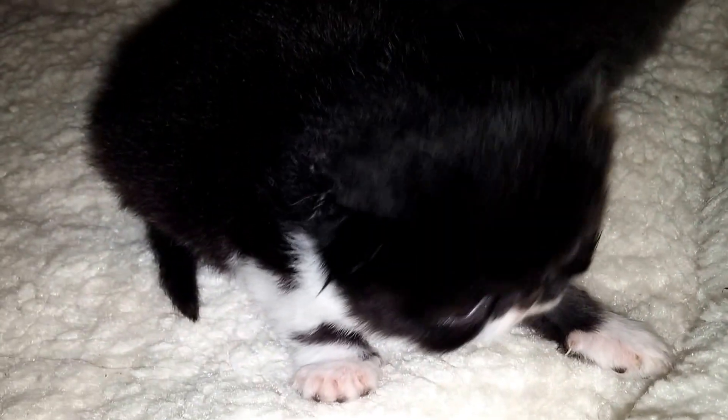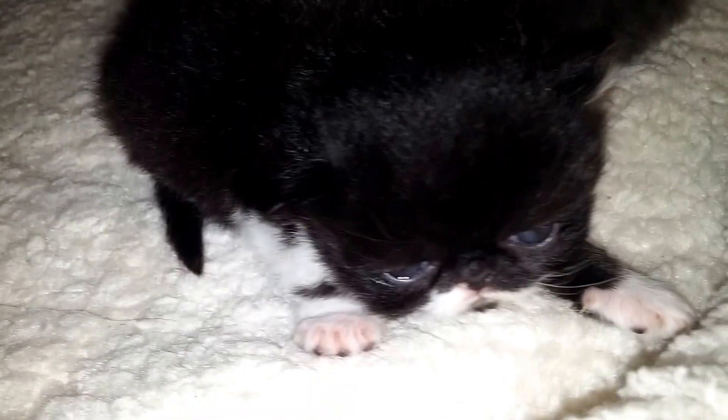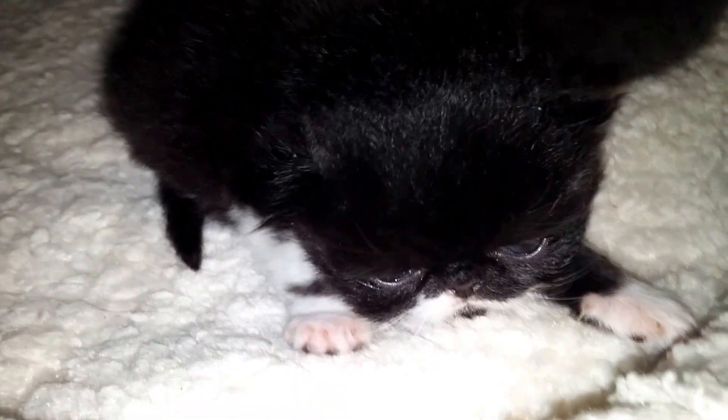Hi, baby girl. They're moving around, but they don't quite walk yet.